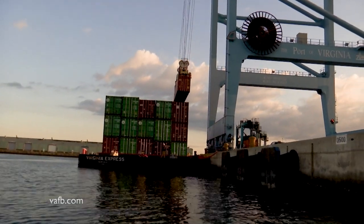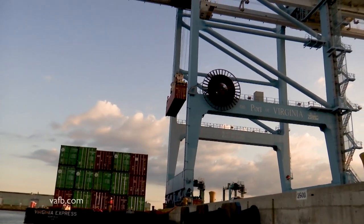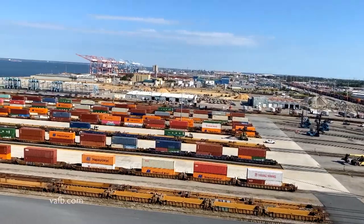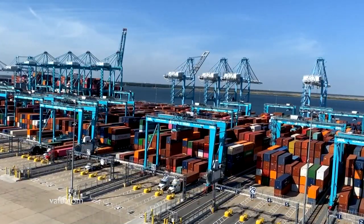These 170-foot cranes will eventually unload all the containers on the barge, including the one carrying our soybeans. From there, algorithms created in the port's control room will determine where and when that container will be loaded. The soybean shipment we've been tracking is just one of thousands of containers processed daily here at the Port of Virginia, destined for our trading partners around the world.